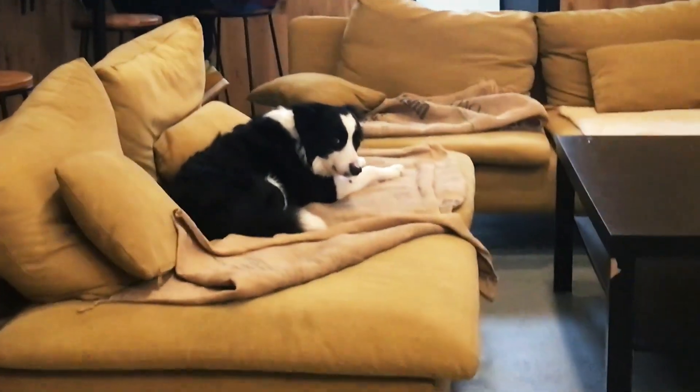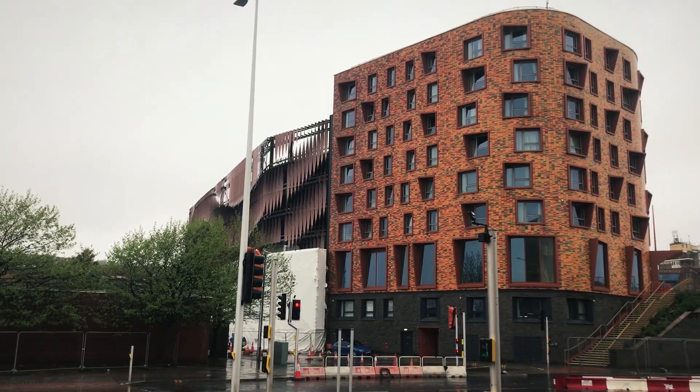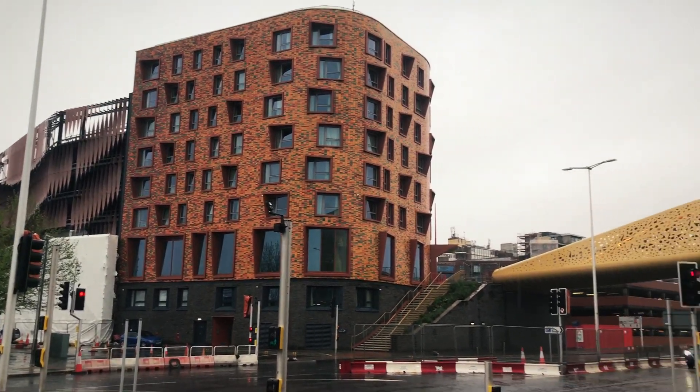This is the employee of the month. They certainly have made some unique architecture here.